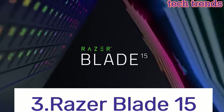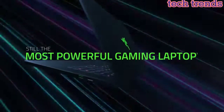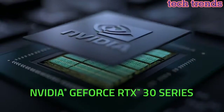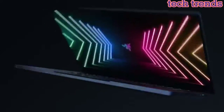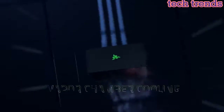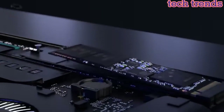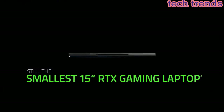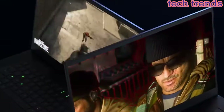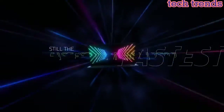Number 3: Razer Blade 15. 10th Gen Intel Core i7-10750H processor provides the ultimate level of performance with up to 5.0GHz max turbo and 6-core. The NVIDIA GeForce GTX 1660 Ti graphics is a blazing fast supercharger for today's most popular games — more frames, incredible performance.